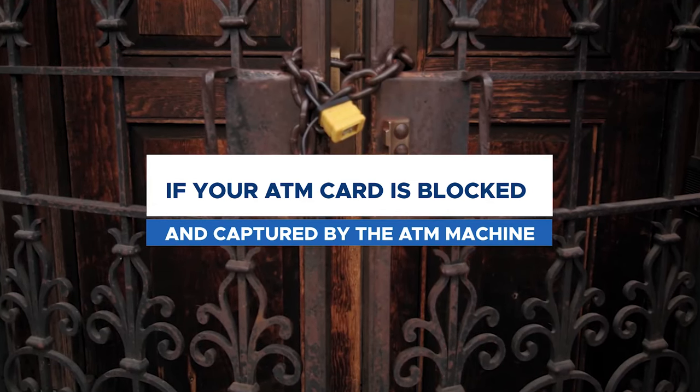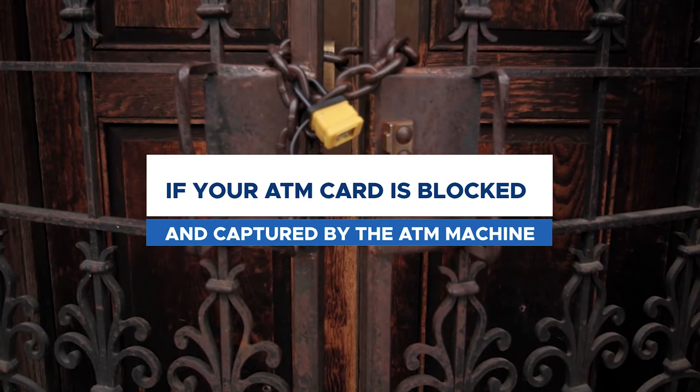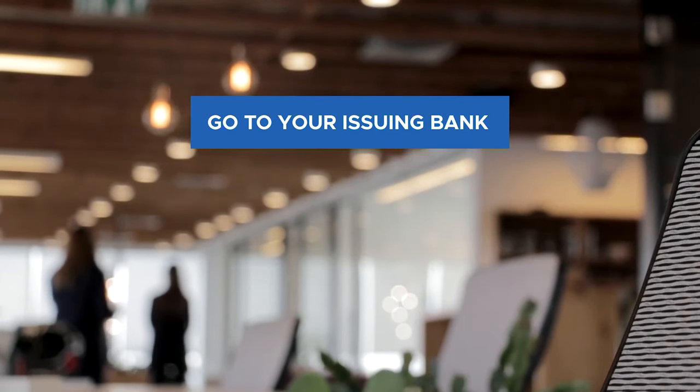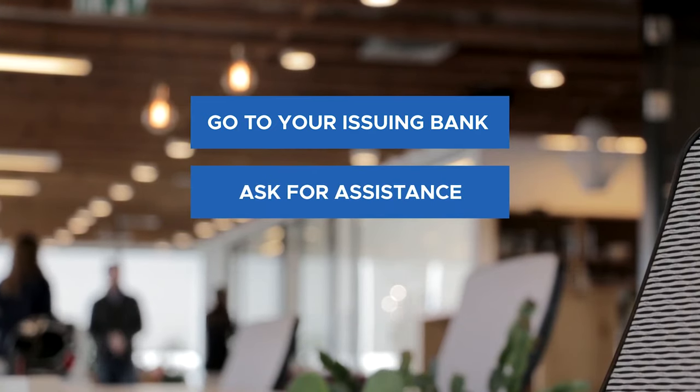If you have exceeded the allowable retries and your card has been captured by the ATM machine, this means that you need to ask assistance from your issuing bank immediately. They may need to issue another ATM card for you to use with a new PIN.